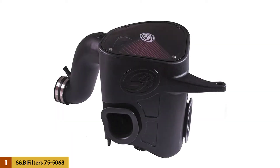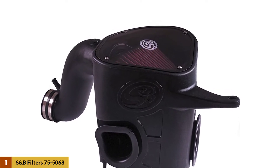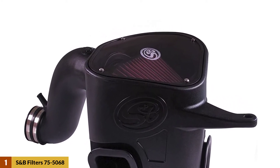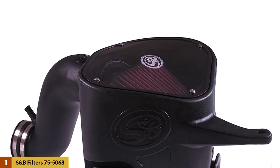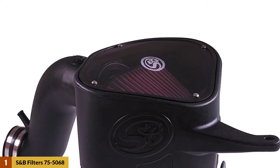At number one: S&B Filters 75-5068 cold air intake. One of the most preferred air filters for 6.7 Cummins, it delivers better performance along with efficiency. With its innovative design it provides improved airflow, and it is also easy to install if you follow step-by-step instructions.